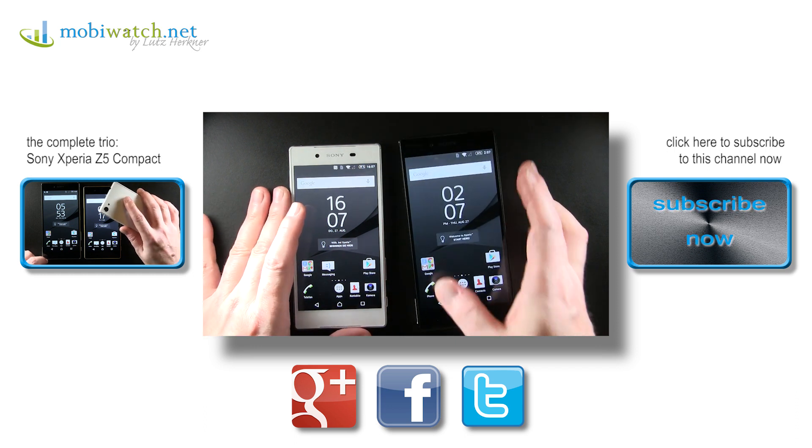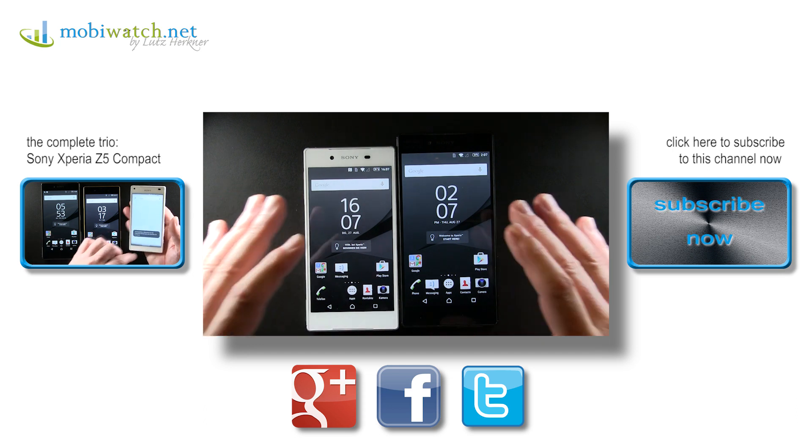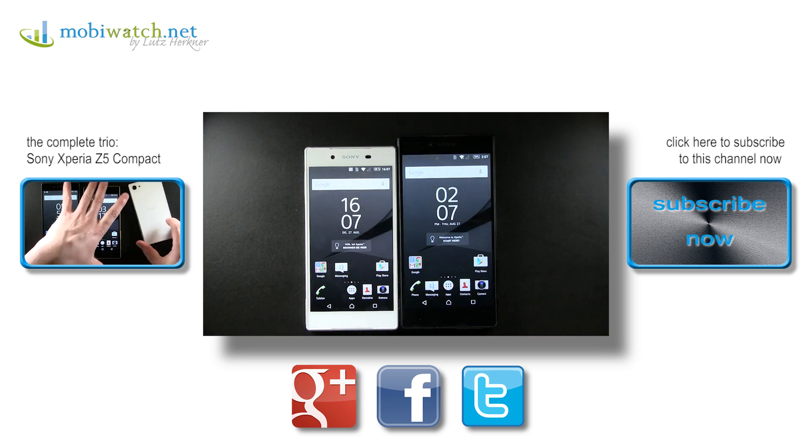We will test that as soon as the final products are here. That's, I hope, at least enough for a first look at the Z5 and Z5 Premium here from IFA in Berlin. Thanks for watching. Take care. Bye.